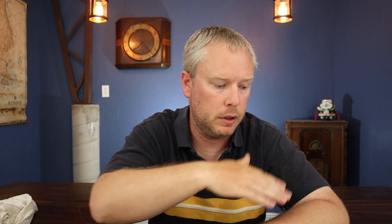So how do I know how I compare? If you look at the annual usage per square foot column — that's just the annual kilowatt hour usage divided by the square feet of the home — the 2,000 square foot home is 5.8, the 2,500 square foot home is 4.91, and the 3,000 square foot home is 4.74 kilowatt hours per square foot. You'll notice these keep going down as house size gets bigger.